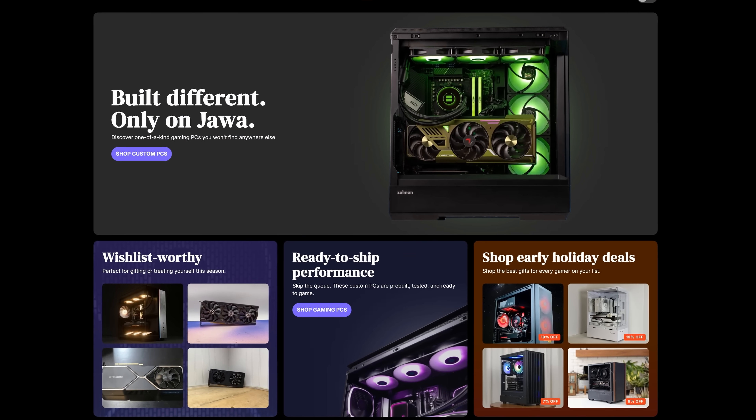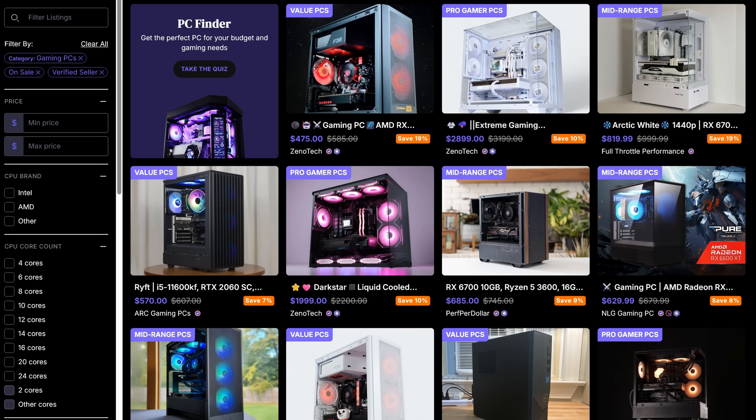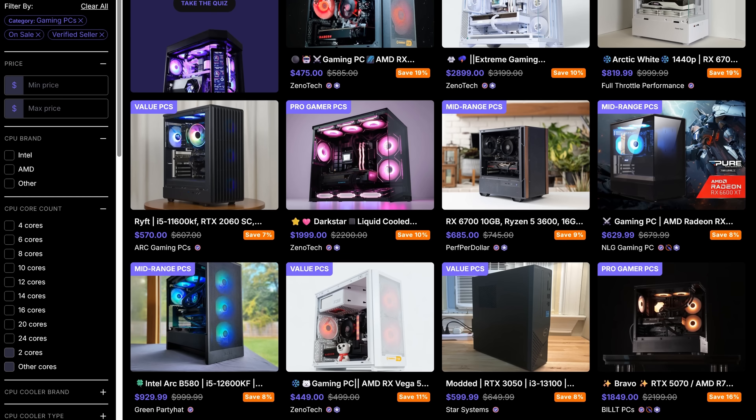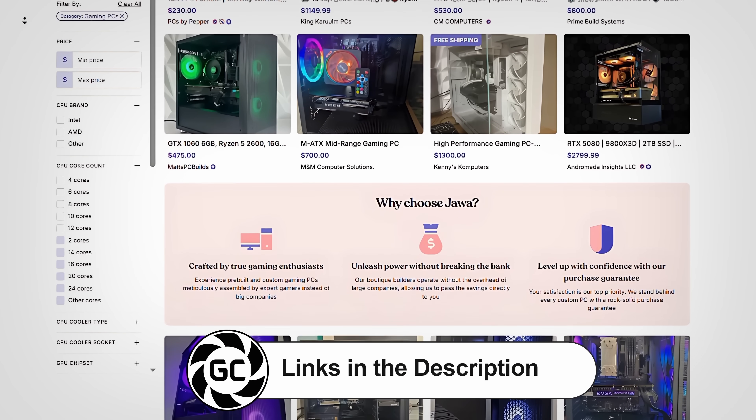The week of Black Friday, November 22nd to December 2nd, Jawa's dropping epic deals every day — from $300 off select custom PCs to RTX 4080s for just $550. Check Jawa daily to see what's featured.